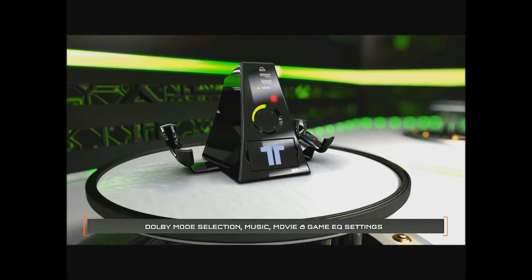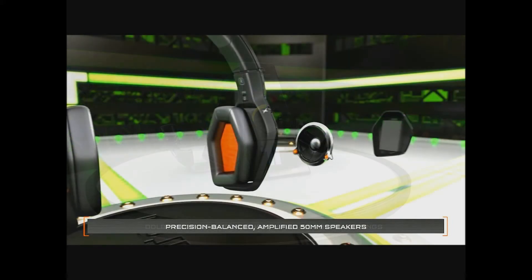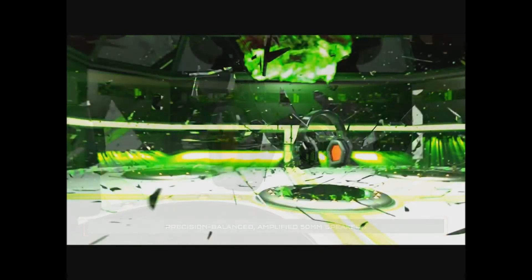You've got three different EQ settings. When I press the EQ button, it changes from movies to music to gaming, so I can switch between different EQ settings depending on what type of media I'm listening to. If I'm watching a movie, I can actually unplug the microphone so I don't look like an idiot watching the latest blockbuster with a microphone. It uses Dolby headphone technology to give you 7.1 surround sound. You've also got SVM — selectable voice monitoring — that allows the user to listen to the sound of their own voice through the headset.